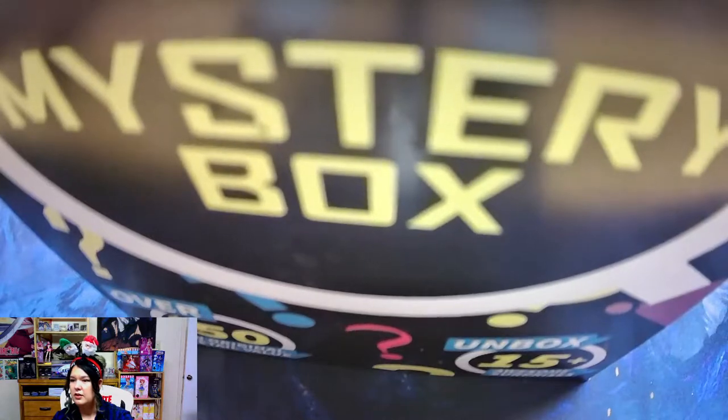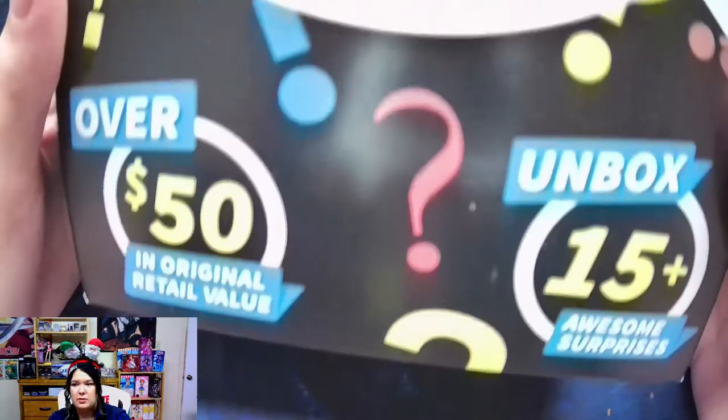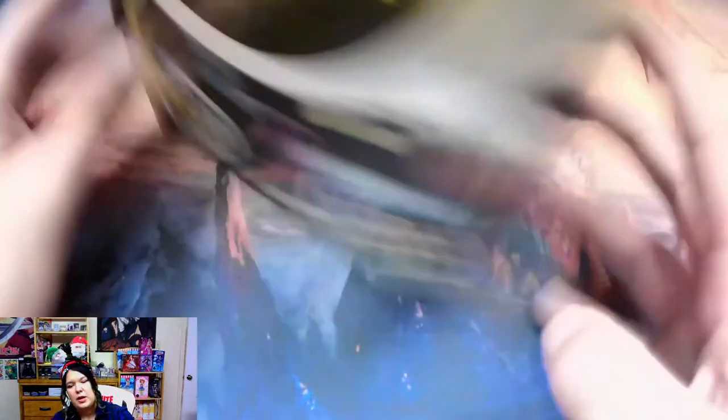Let's see what we've got going on here. It's like all up in your face — Mystery Box. According to this box, we have 15 plus awesome surprises and an over $50 retail value. So let's get breaking.